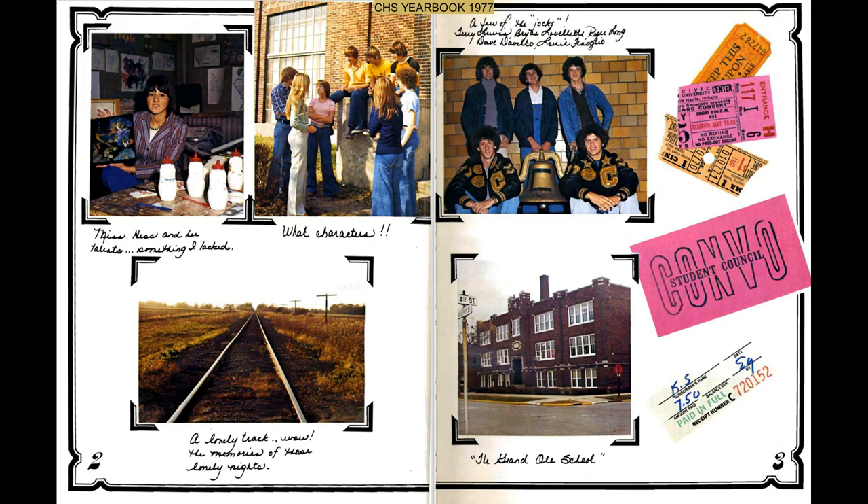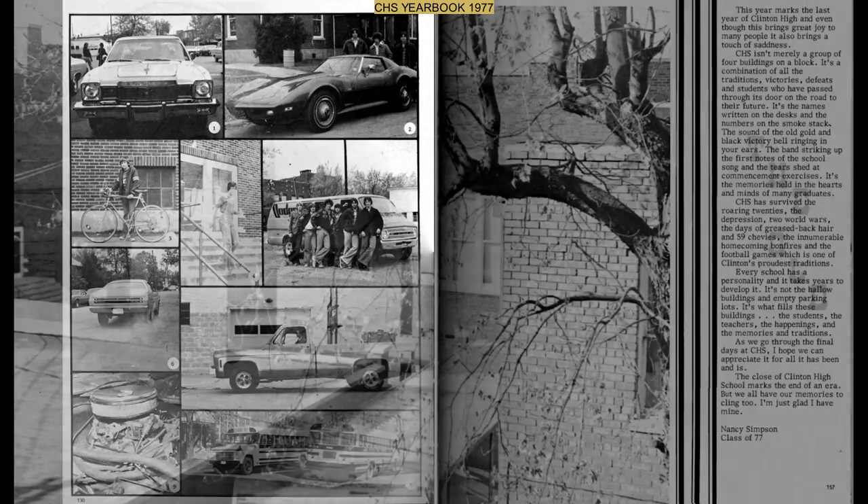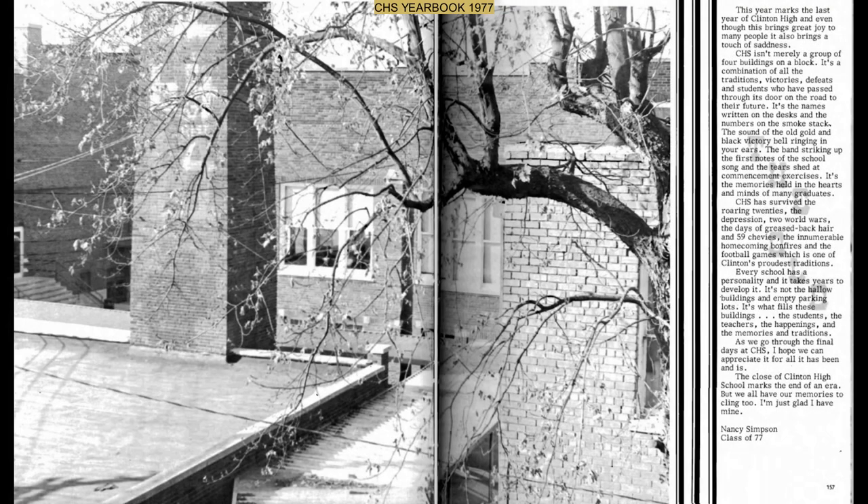"As we go through the final days at CHS, I hope we can appreciate it all for all that it's been and is. The close of the Clinton High School marks the end of an era, but we all have our memories to cling to. I'm just glad I have mine." This was written by Nancy Simpson, class of 1977.